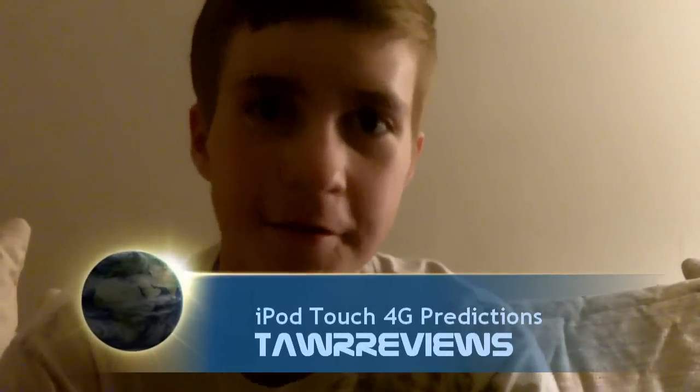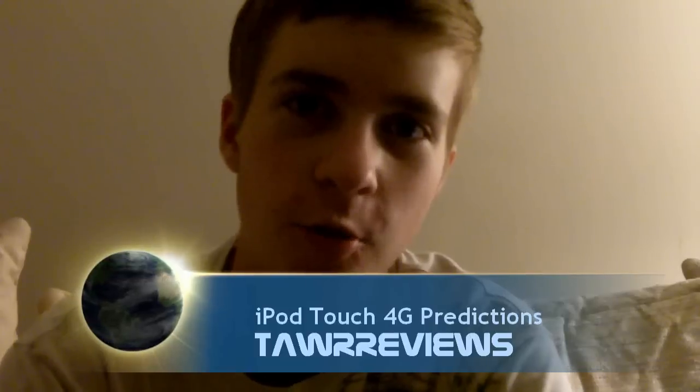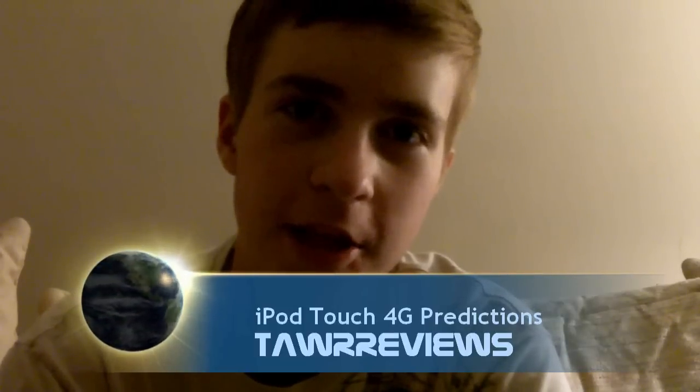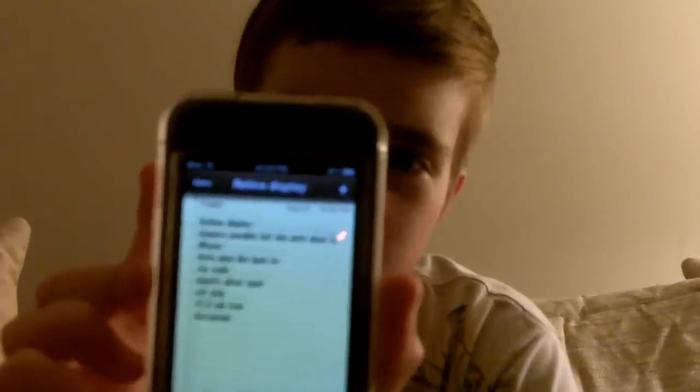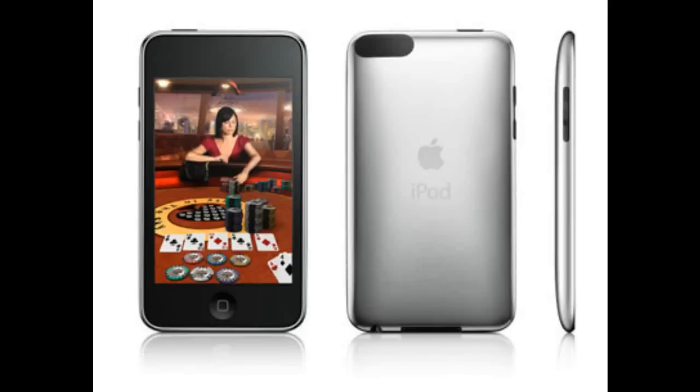Alright, what's up everyone. Today I'm going to be making a video telling you my predictions on what I think they're going to be putting in the iPod Touch 4th generation, which should be coming out sometime in September. I have my iPod Touch 1st gen here, still using it. I've had it for over 2 years, and I think they're going to be making a lot of changes from this iPod to the one coming out in about a month.